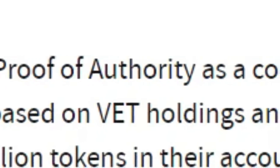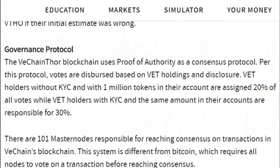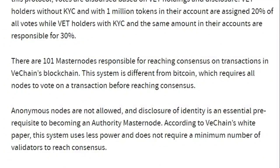The VeChain Thor blockchain uses proof of authority as a consensus protocol. Votes are dispersed based on VET holdings and disclosure. VET holders without KYC and with 1 million tokens in their account are assigned 20% of all votes, while VET holders with KYC — know your customer — and the same amount in their accounts are responsible for 30%. There are only 101 master nodes responsible for reaching consensus on transactions in VeChain's blockchain — different from Bitcoin, which requires all nodes to vote on a transaction before reaching consensus.